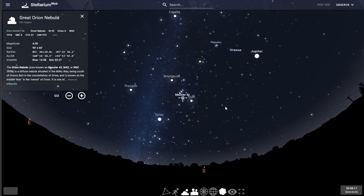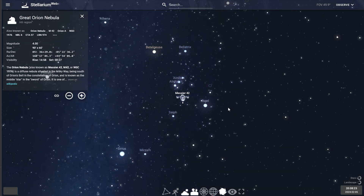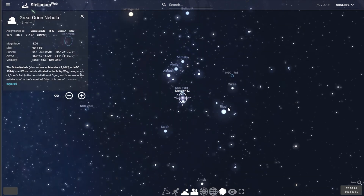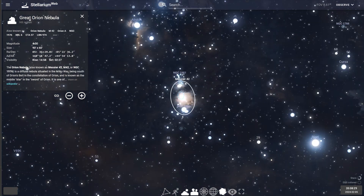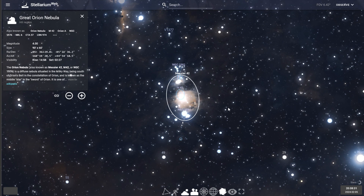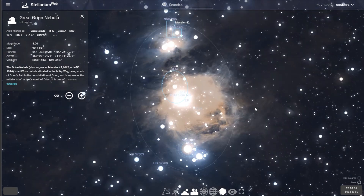At 24 light-years across and having a mass of 2,000 solar masses, the Orion Nebula is one of the brightest nebulae in the night sky and is visible to the naked eye. It's also one of the closest star-forming regions to Earth, with observations revealing approximately 700 stars in various stages of formation within the nebula.